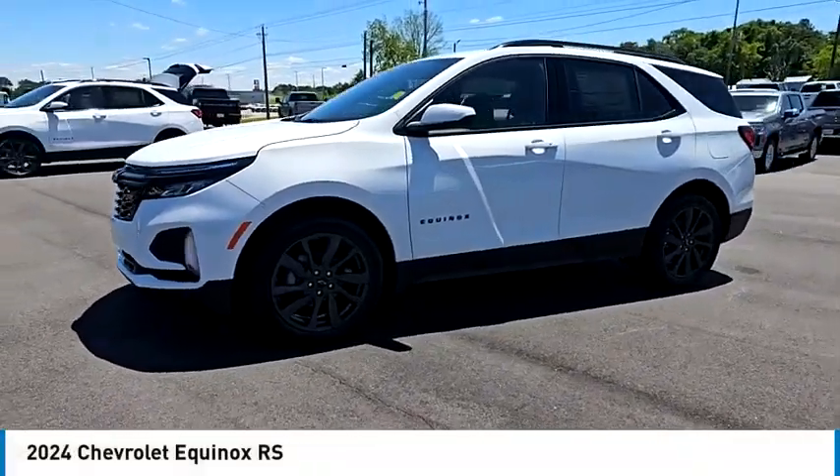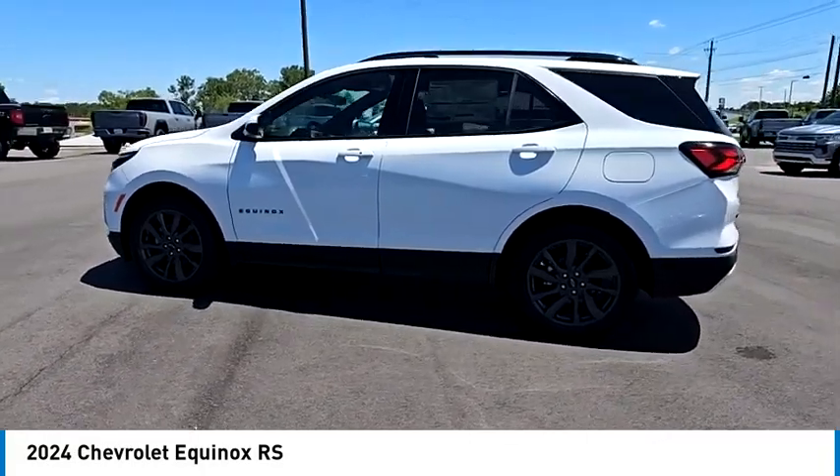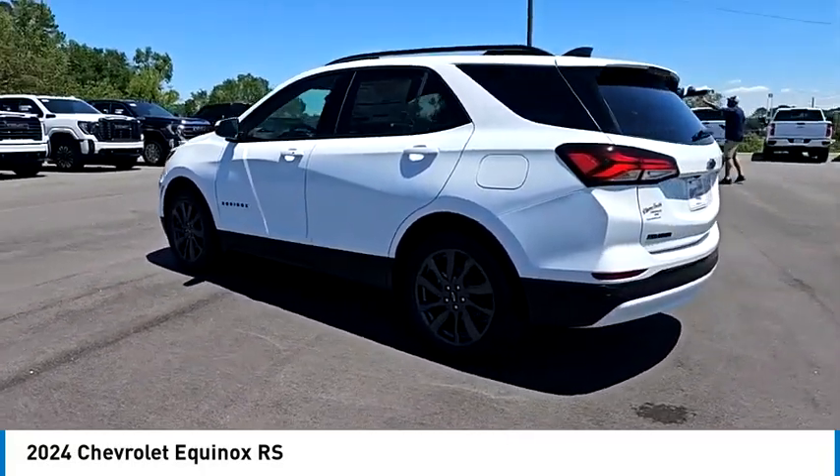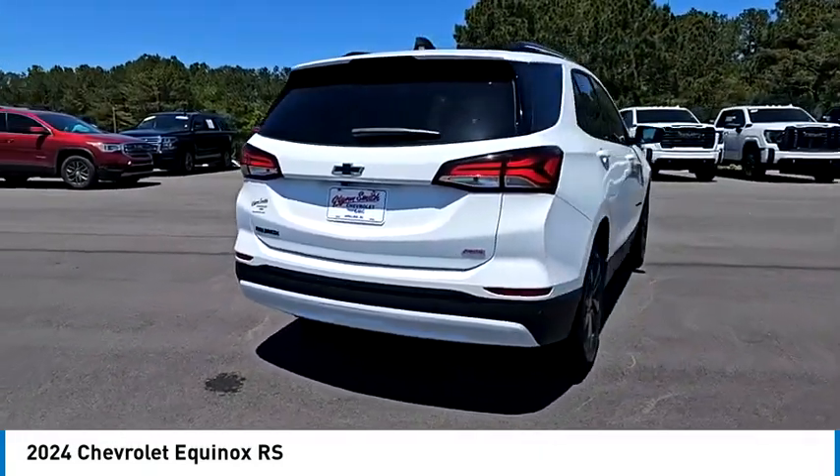Stop by and take a look at the 2024 Equinox. Fuel efficiency, safety, and value equals the Chevy Equinox. Here are some of this vehicle's great options.